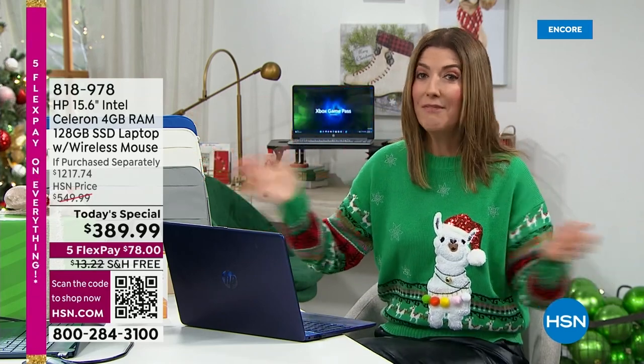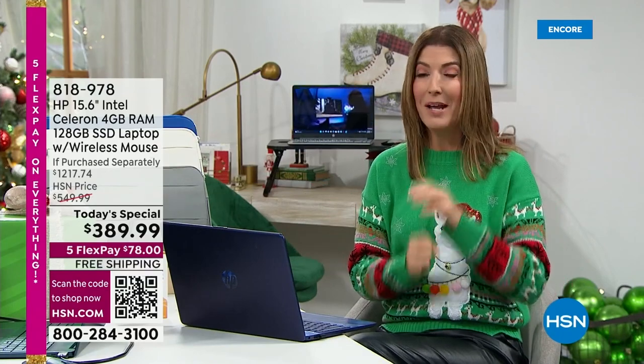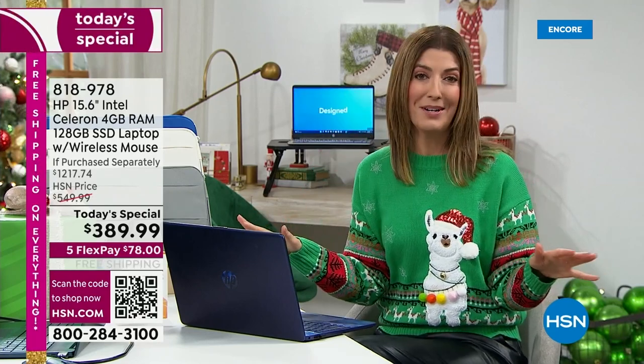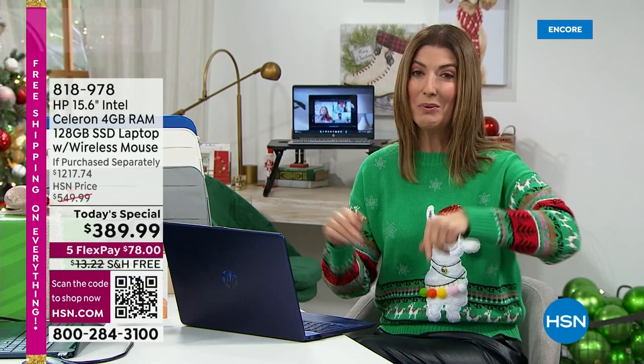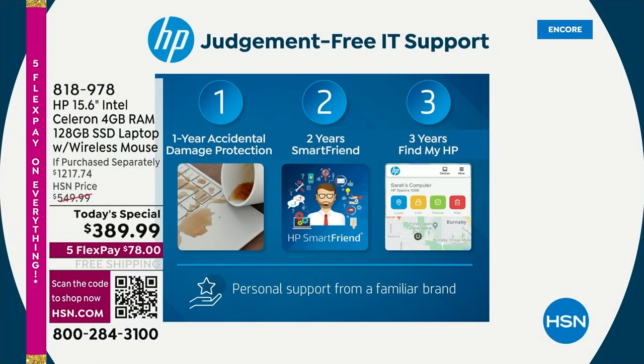I have an older HP at home — there's no one to call except maybe a friend or your son. With HP Smart Friend, you don't have to hassle anyone else in your life. They're there to hold your hand. That's $249 for two years of Smart Friend. One year of accidental damage protection is a $60 value, and $90 for Find My HP in case you lose or misplace it. Just the extras add up to the price of the computer — these are the extras they try to sell you when you walk into any big box retailer.